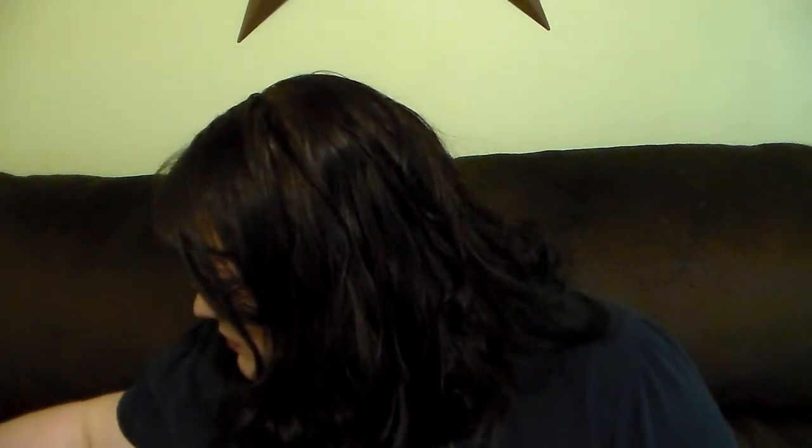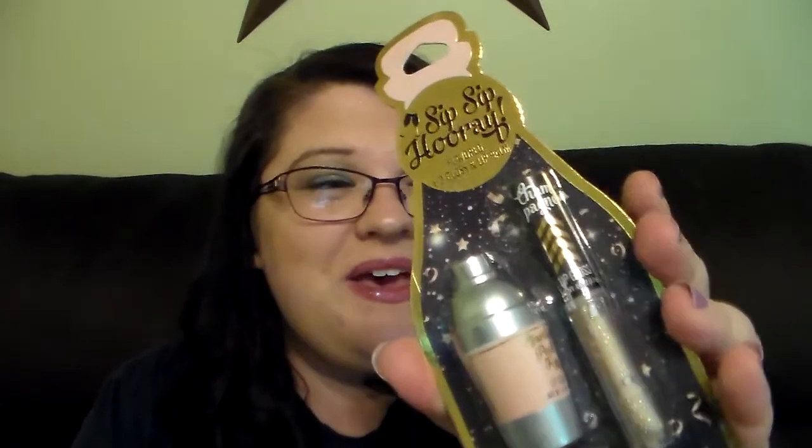Let me look at the time — I don't want to go too long with this. We'll do one more. This is the Sip Sip Hooray flavored lip gloss and lip balm from Taste Beauty. I found this at Bed Bath & Beyond — it was $2.99. And I love the fact that it's like a little gloss and a balm. I think that's cool. So let's open it real quick.